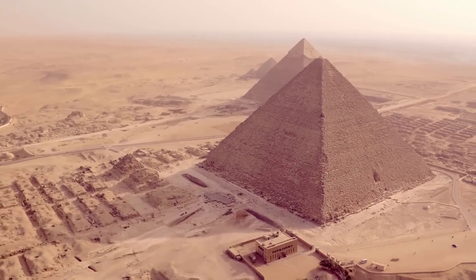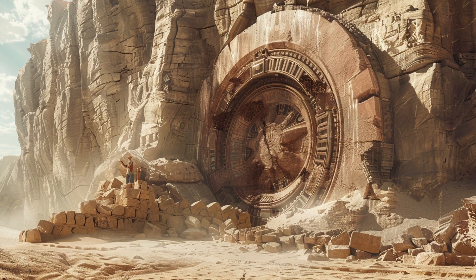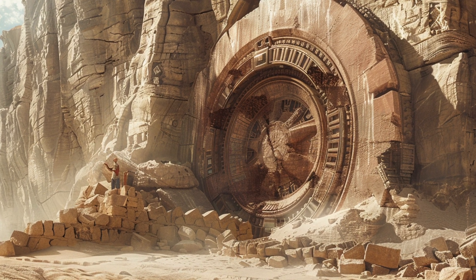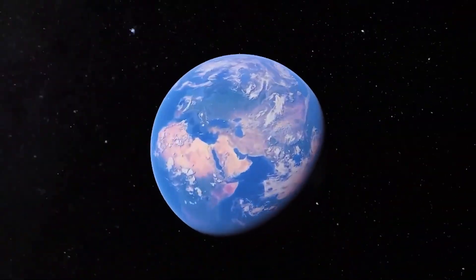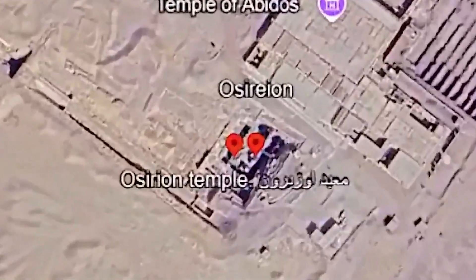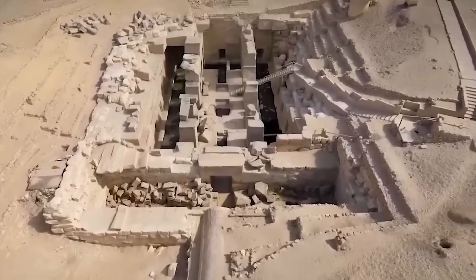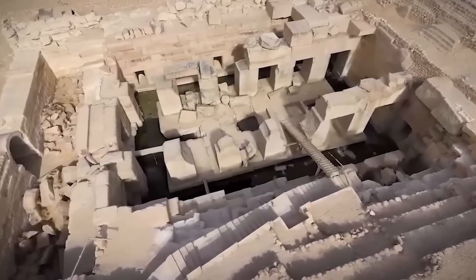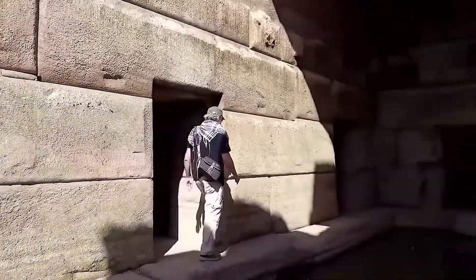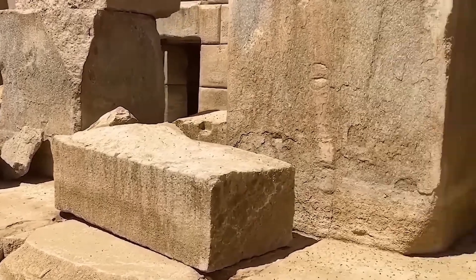We've seen how the Egyptians may have mastered forms of hydraulic technology that still puzzle modern engineers. But what happens when archaeologists uncover evidence of systems so advanced they seem impossible for their time? In our next investigation, we'll explore hydraulic technology in Egypt that, by all logic, shouldn't even exist. Deep within the desert sands of Abydos, Egypt, approximately 350 miles south of the Giza plateau, lies a structure that continues to confound archaeologists and historians: the Osireion, officially attributed to Pharaoh Seti the First of the 19th dynasty, circa 1290 to 1279 BCE. This enigmatic monument presents a series of architectural, logistical, and hydrological anomalies that strongly suggest a far older and potentially pre-dynastic origin.